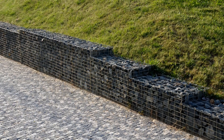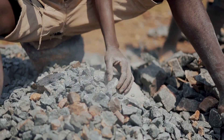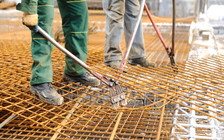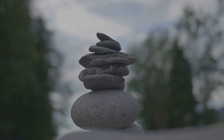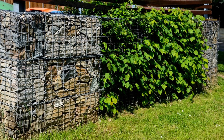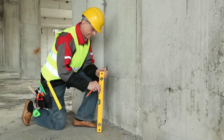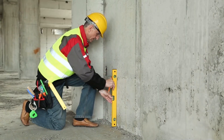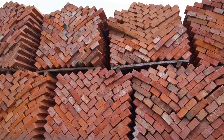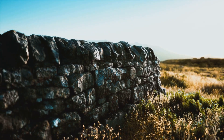Should you build a gabion wall? If you need drainage, love the look, and don't mind hard work, it's a great DIY project. The keys: start with a solid foundation, use quality baskets, and don't skip the bracing wires. Take your time placing rocks for a dense, stable wall — the result is a lasting, low-maintenance feature you can be proud of. Consider the pros — strength, drainage, longevity — against the cons: labor, space, and style. Look at alternatives and be honest about your skills and budget. If you go for it, follow the steps and don't cut corners. Build it right, and you'll have a wall that stands the test of time.